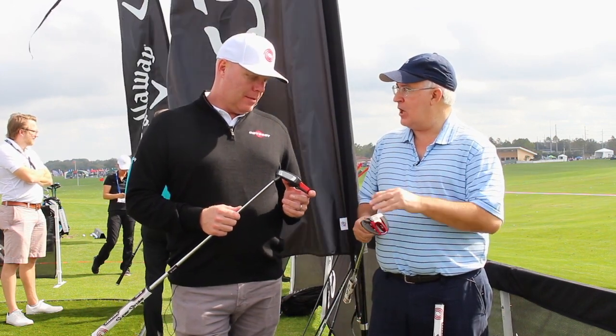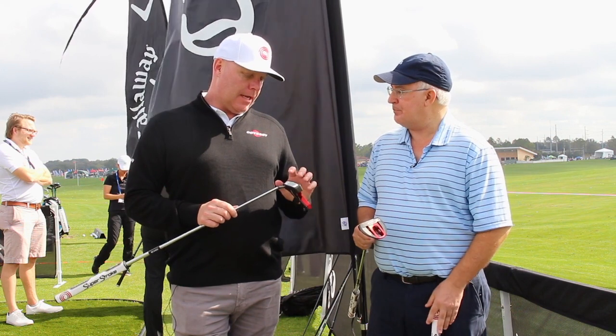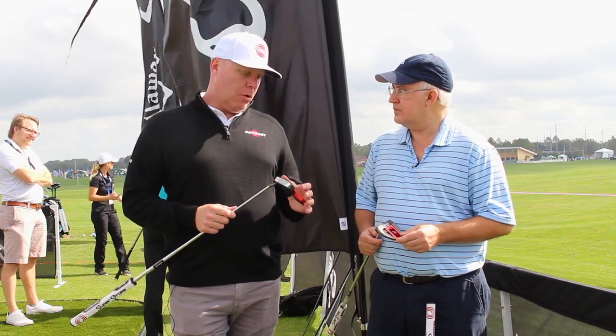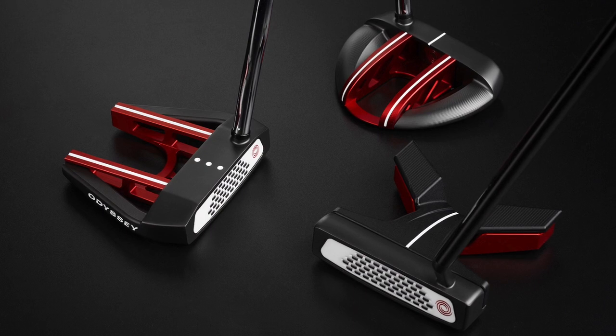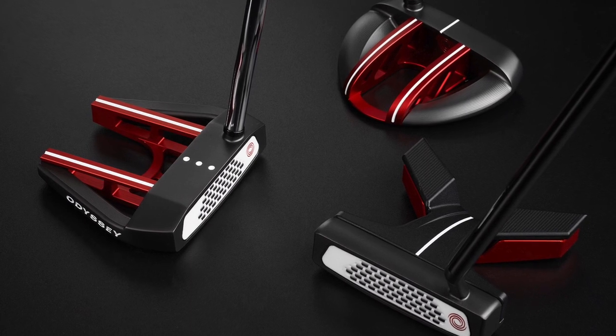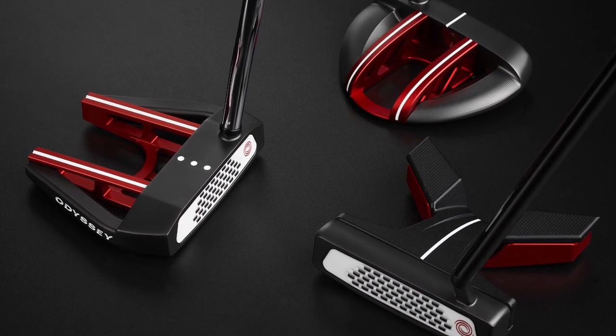We've got an exciting new line, the EXO — O-Works EXO. Tell us about this new line of putters. It's a new construction for us. What we've done is we've taken some of our classic shapes and updated them with multi-piece construction to really significantly increase the MOI.